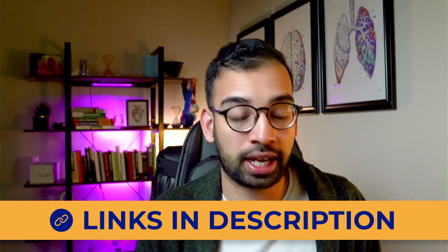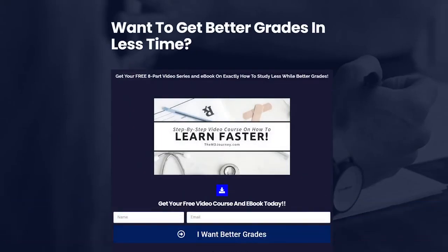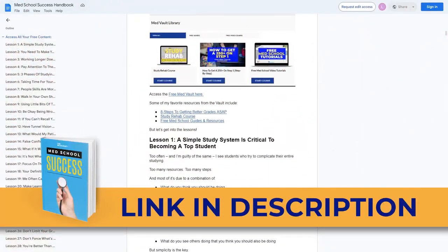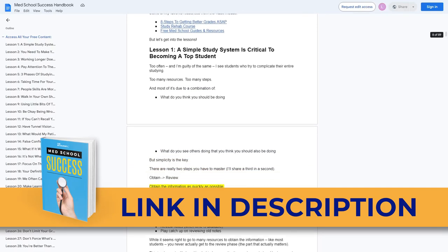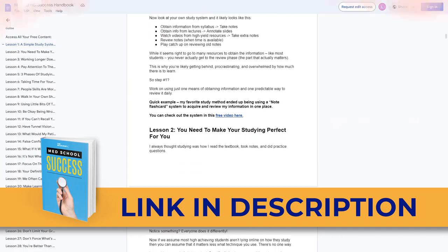The two free resources I definitely recommend include the study strategy I use to make med school a lot easier, and two, our med school success handbook - a full guide of tips and tricks I'm updating weekly of things I wish somebody had given me on day one of med school. But without further ado, let's jump into my schedule.